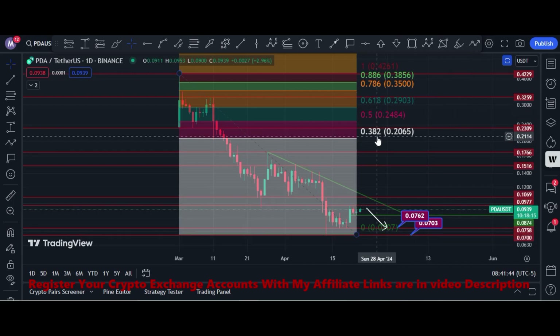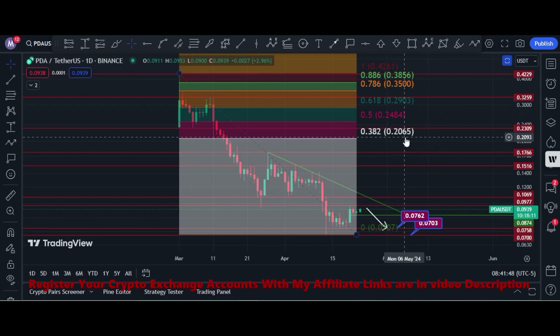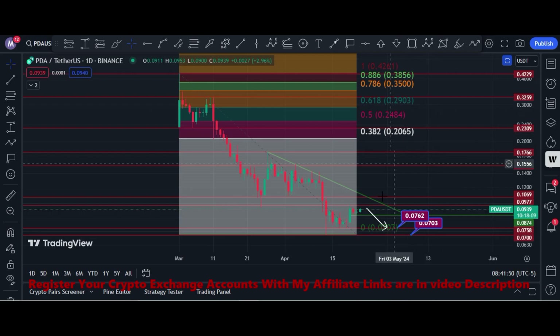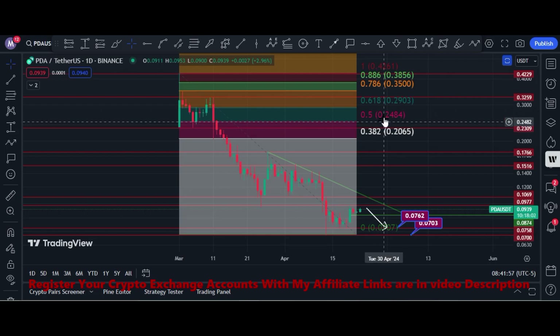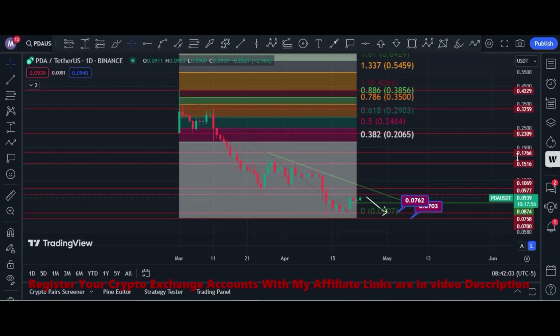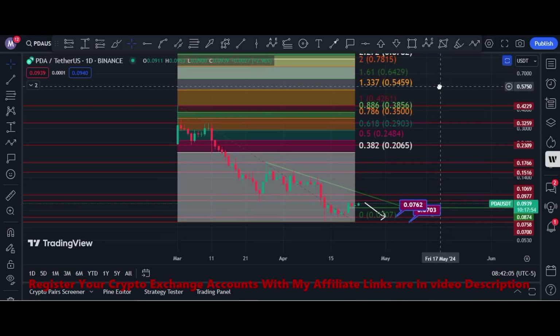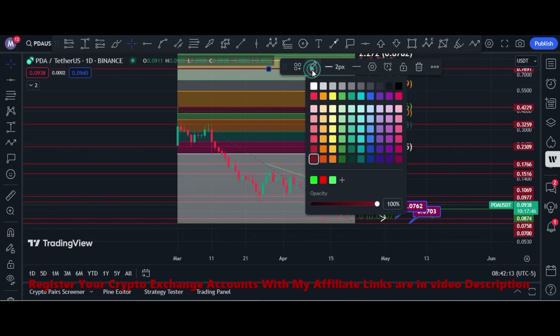Looking at Fibonacci levels, the major level its price can hit is 20 cents. If PDA holds the 7-cent area, price can touch 20 cents, and after that the golden pocket area is 64 cents. These are bull run price targets.